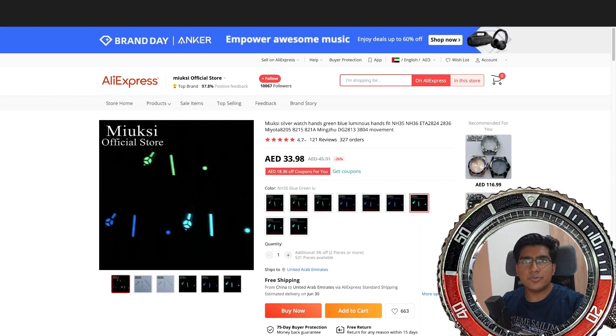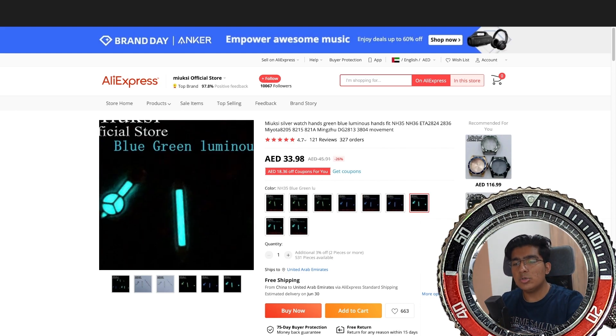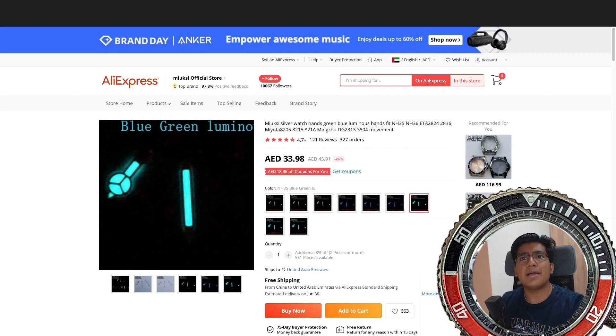Whenever you're picking hands for your watch, you have to be really careful about which type you're picking. These ones specifically say that they fit the NH35 movement — NH35 and NH36 — and always make sure that the lume of your hands matches the lume of your dial, otherwise it just won't look good. These are Rolex Submariner-style hands and they have blue-green luminous, so I'm going to go with these.